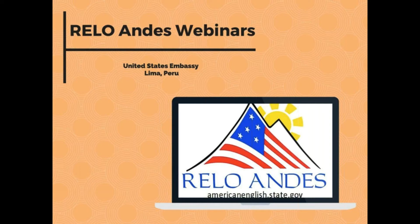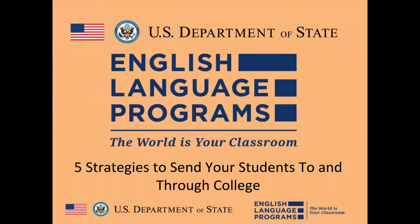We have a special guest today. Her name is Rachel Diemer, a United States ESL fellow from Panama, and she is going to be telling you about five strategies to send your students to and through college — strategies for your classroom to help you become a more organized, more focused teacher so your students can learn seamlessly.